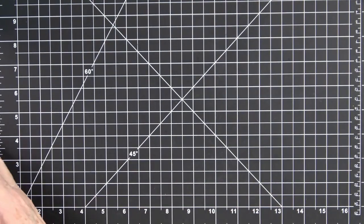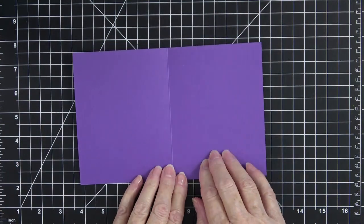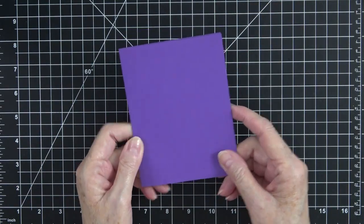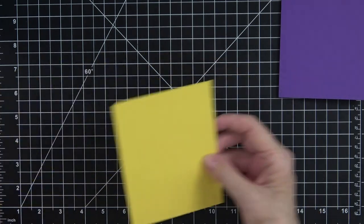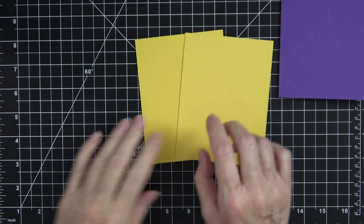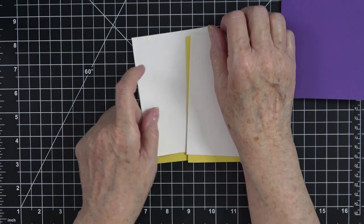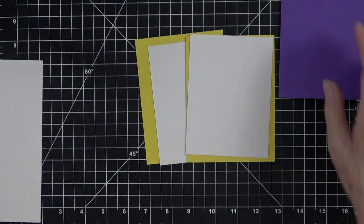What you're going to need to make this card is a card base — I chose Gorgeous Grape for this one, it's eight and a half by five and a half, scored at four and one-fourth. You'll need two mats in Daffodil Delight cut at four by five and a quarter. You also need two Basic White mats cut at three and three-fourths by five — one for the outside and one for the inside — and then a scrap of paper for your stamping.